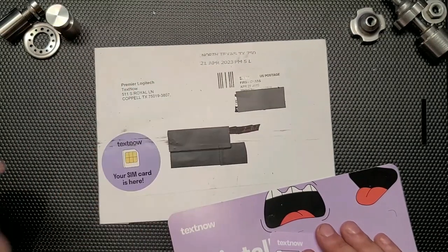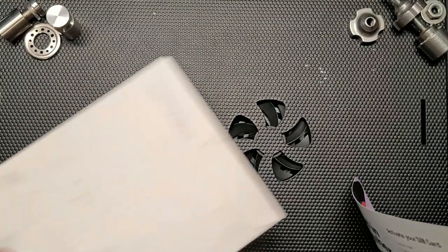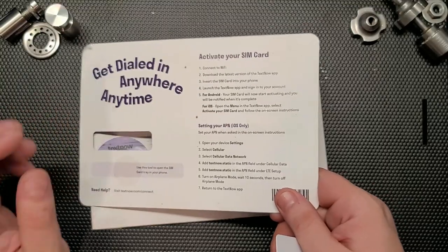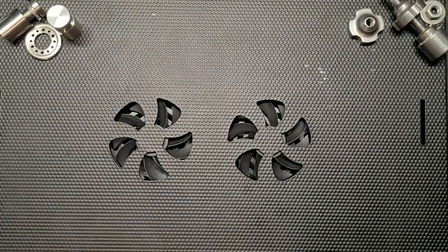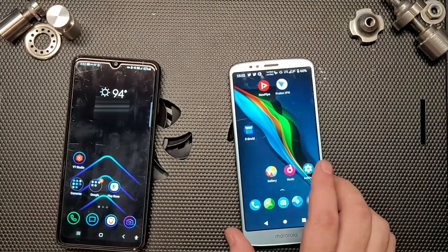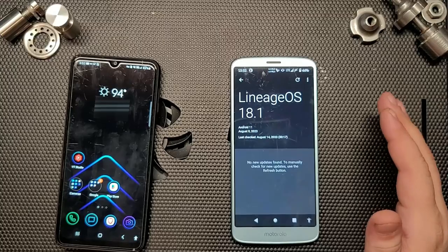I received the SIM card on April 21st, shipped from Premier Logitech Railway in Texas. The envelope just contained the SIM card and a sheet with activation instructions on the back — activation is really easy. Once the app is already downloaded, setup is straightforward. In my case, the APN configured itself automatically for internet without needing to go through settings manually.